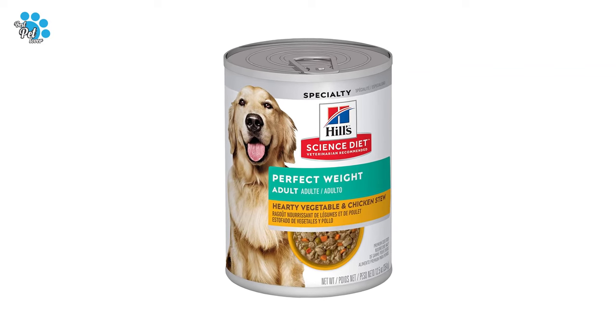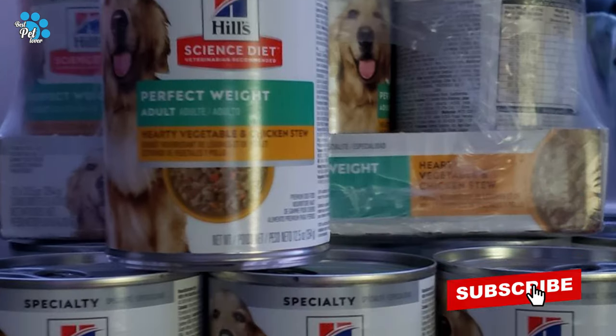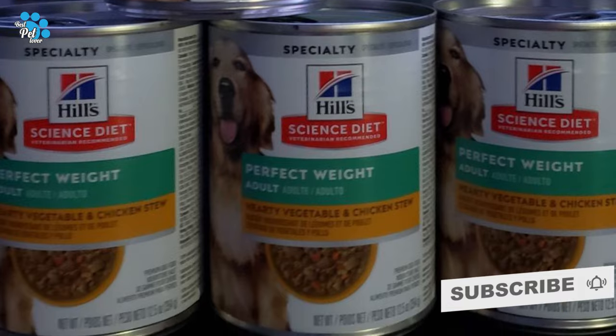Not recommended for puppies or pregnant or nursing dogs. Adjust feeding amounts as necessary to maintain optimal weight.